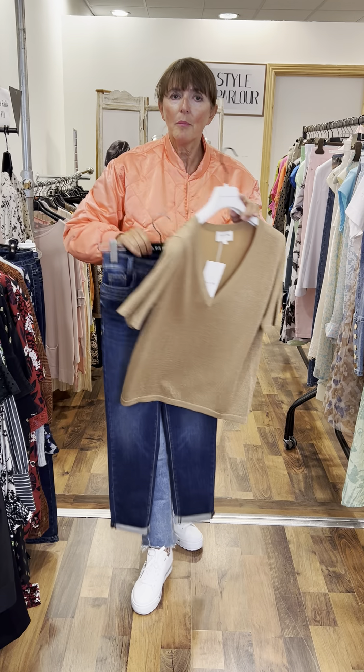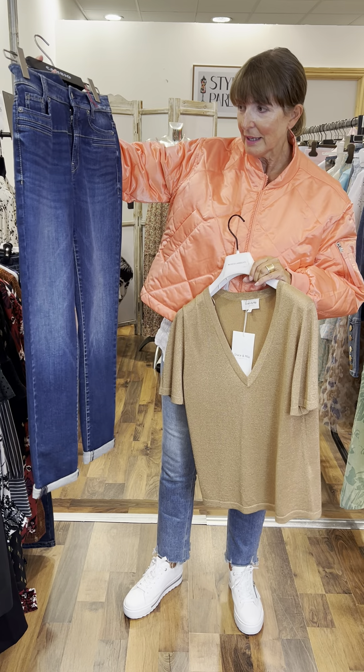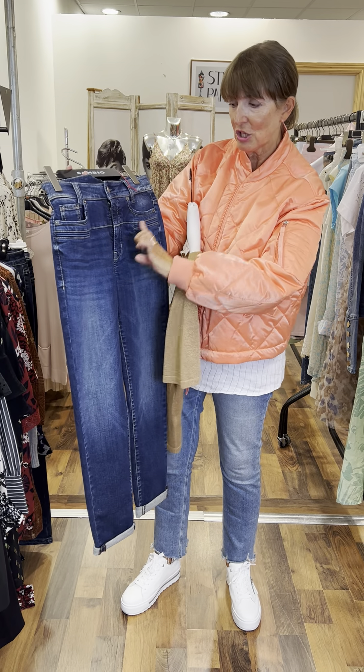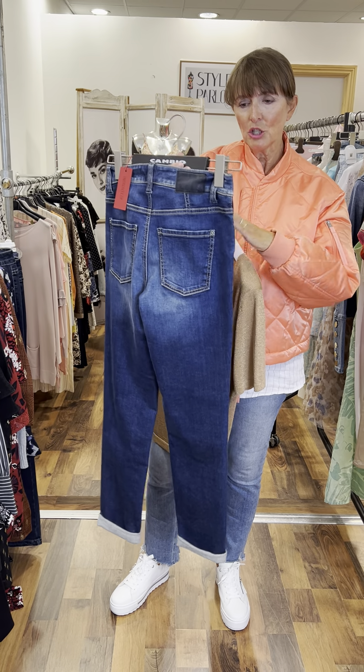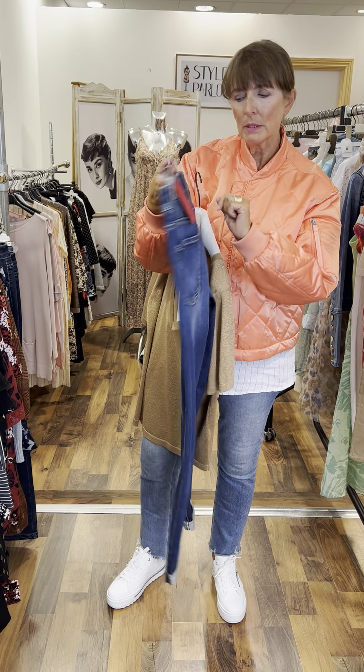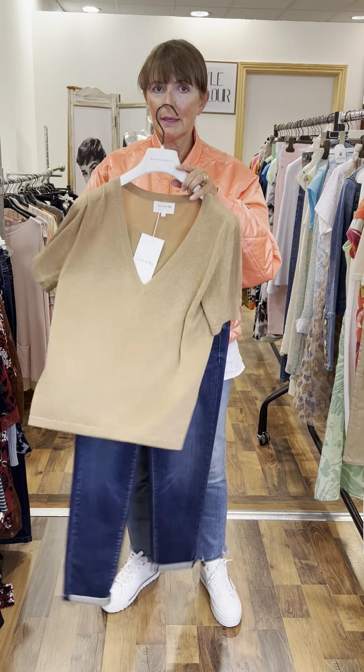And these jeans are by Cambio. They are a boyfriend style — a slightly looser fit. I think they're very unusual. I love all this stitching detail here at the front. Very nice shape at the back, good pocket placement. These are priced at €120 and they are also a size 10.